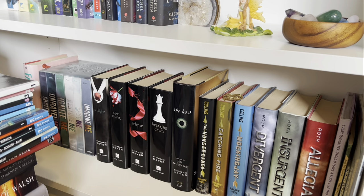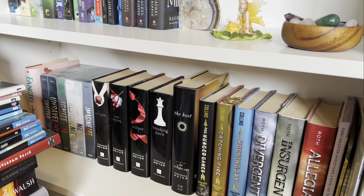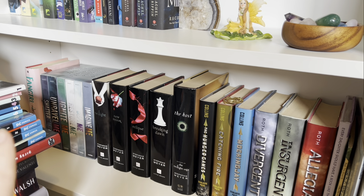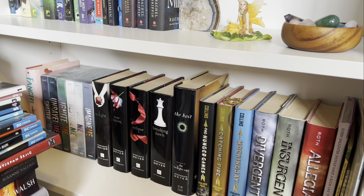This bottom shelf is kind of covered by a stack of books I've unhauled, but this is my nostalgia shelf. Twilight, The Host, The Hunger Games, and Divergent shaped my high school years. Twilight especially — I was absolutely obsessed with it. I had so many posters and t-shirts and merch. Shatter Me isn't really super nostalgic for me, I just couldn't fit it anywhere else that made sense. But yeah, Hunger Games and Divergent I absolutely love.